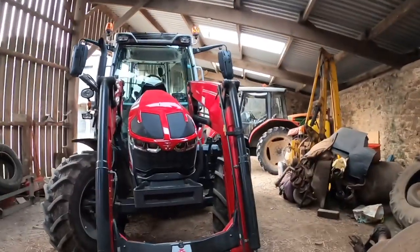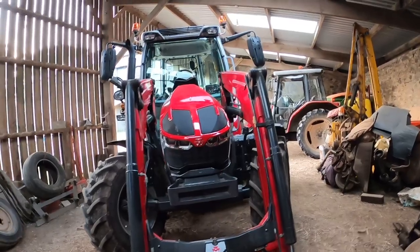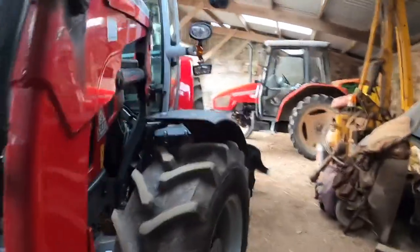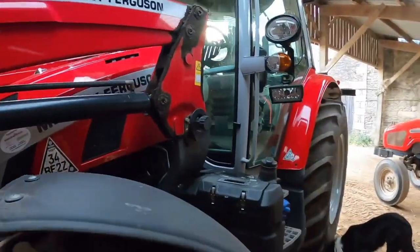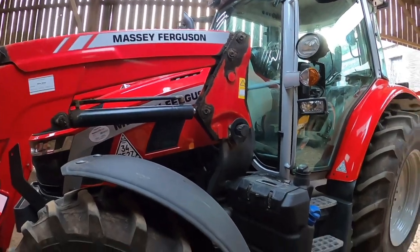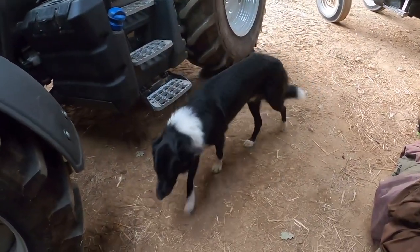I gave the tractor a bit of a wash earlier — it was just covered in dust. I need to blow the air filter out as well because that will probably be a bit dusty, and the cab filters too. The dogs have come to have a look.